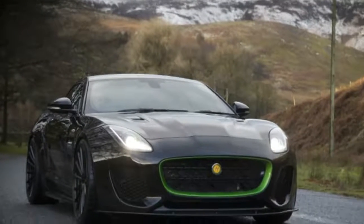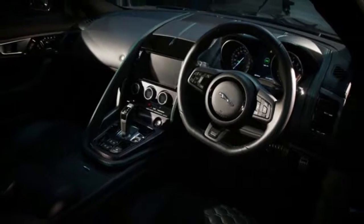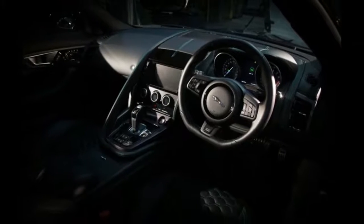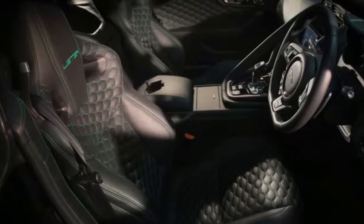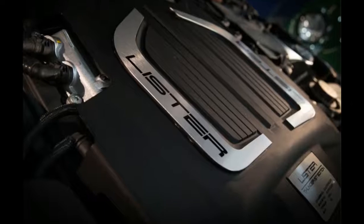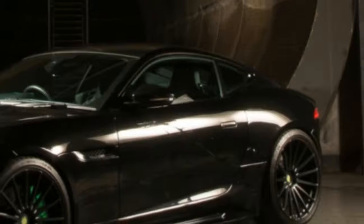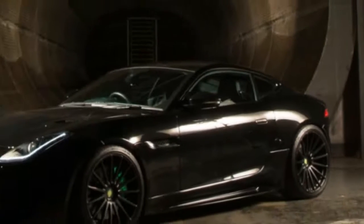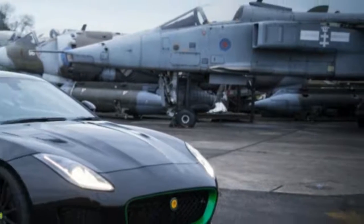In addition to continuation specials like the reborn Noboli, there is a new Lister on the market, boldly called the Thunder. The Thunder is based on the F-Type, but its supercharged 5-litre V8 has been re-engineered to reach 666 horsepower. It will reach 62 mph in just 3.2 seconds, 100 mph in 6.8 seconds, and go all the way to 208 mph.